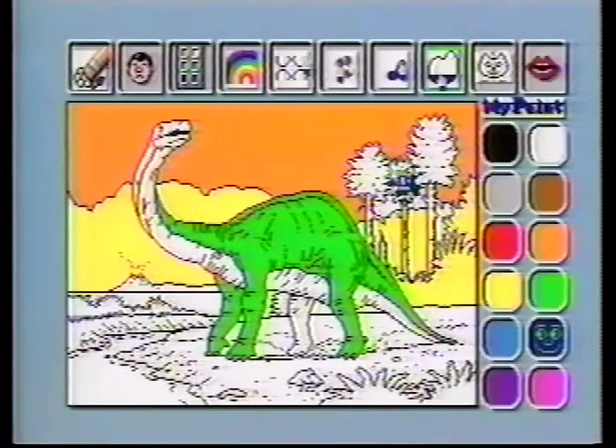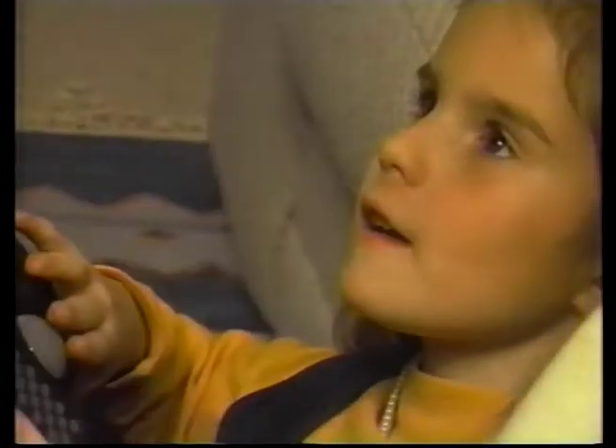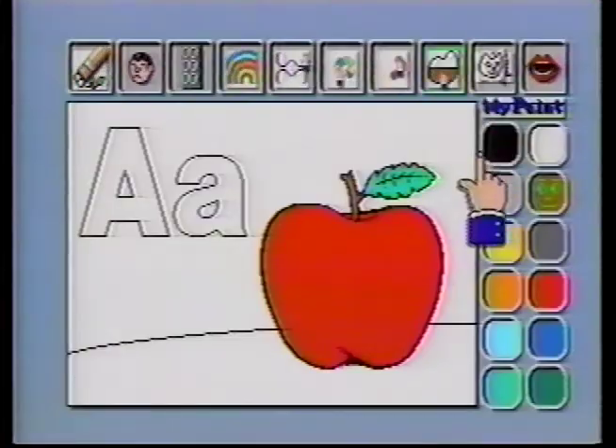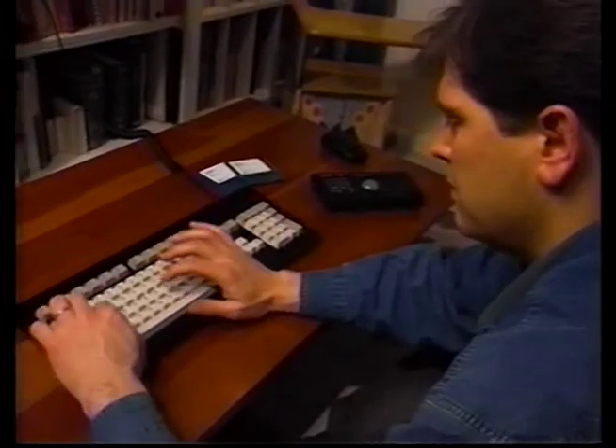Learn to draw and color with popular programs like MyPaint, and increase memory and motor skills by helping Snoopy find Linus's blanket. With a keyboard, mouse, and floppy disk drive, the CDTV player is transformed from an early learning tool to a high-powered Amiga personal computer with access to thousands of software titles.